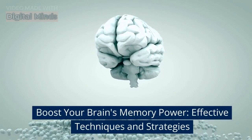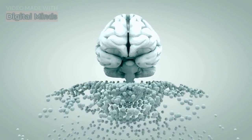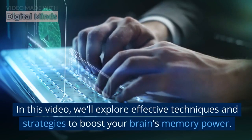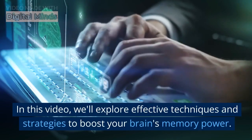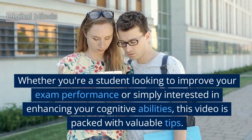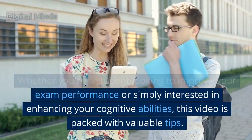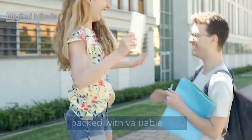Boost Your Brain's Memory Power: Effective Techniques and Strategies. Welcome to our channel. In this video, we'll explore effective techniques and strategies to boost your brain's memory power. Whether you're a student looking to improve your exam performance or simply interested in enhancing your cognitive abilities, this video is packed with valuable tips.